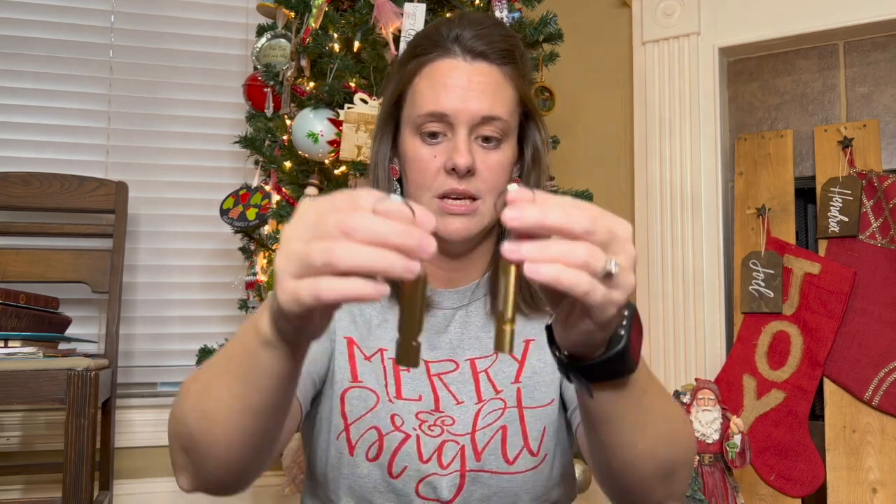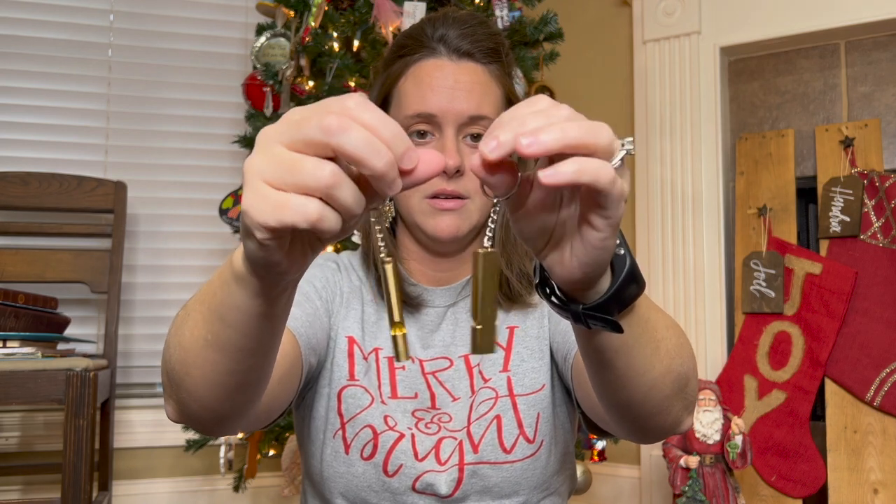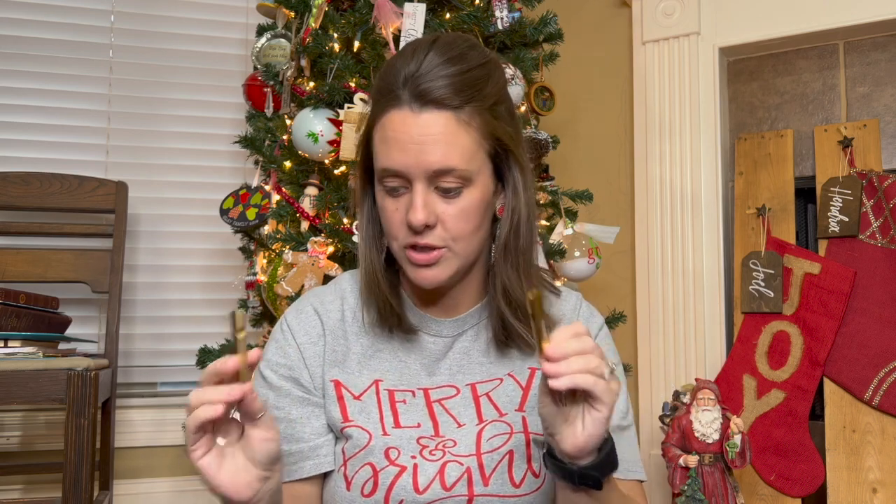They each have a whistle with a keychain that can attach to the zipper of their fanny pack. They will probably just think these are hilarious and fun to blow while they're playing, but in the event they ever need this for an emergency, they'll have that.